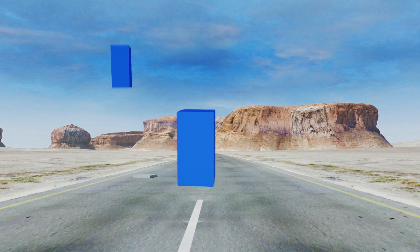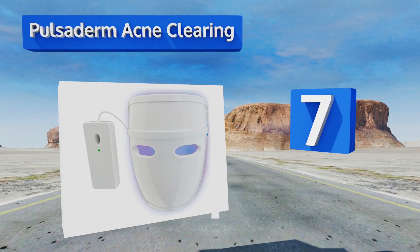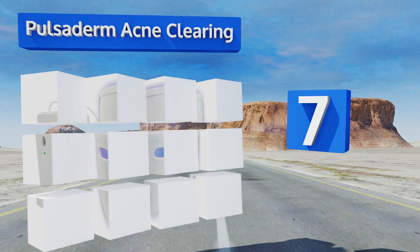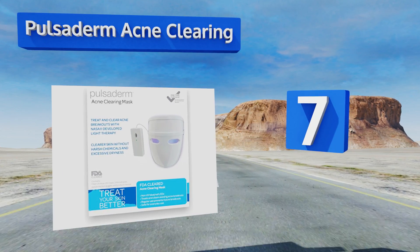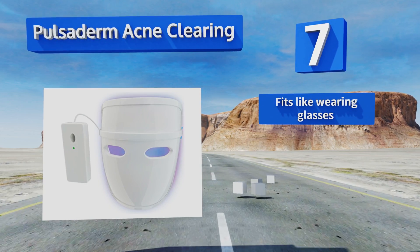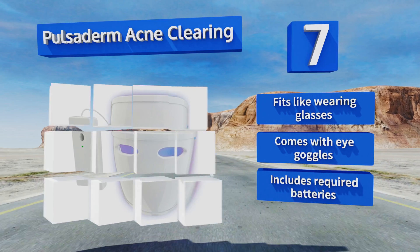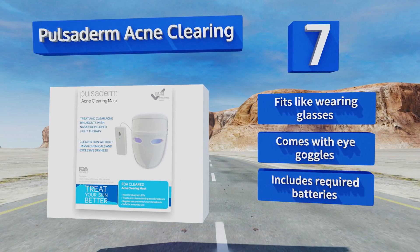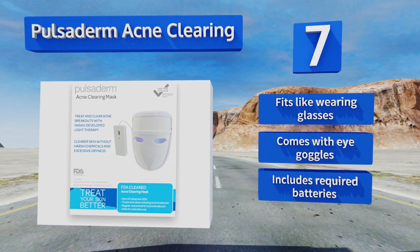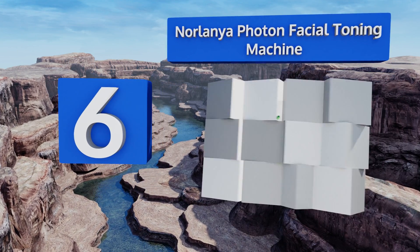At number seven, for those who only want to clear up congested skin, the Pulsoderm Acne Clearing is a simple, economical option. Pop this battery-powered beauty product on your face for up to 10 minutes every day and the red and blue wavelengths will go to work on problem areas. It fits like wearing glasses, comes with eye goggles, and includes the required batteries.